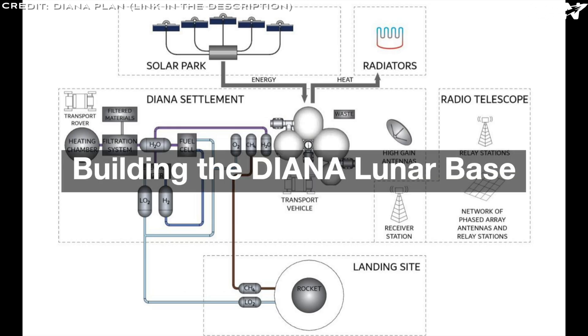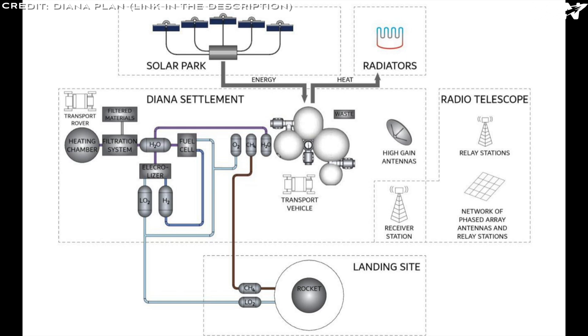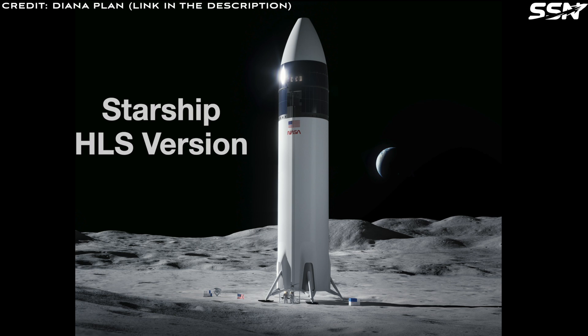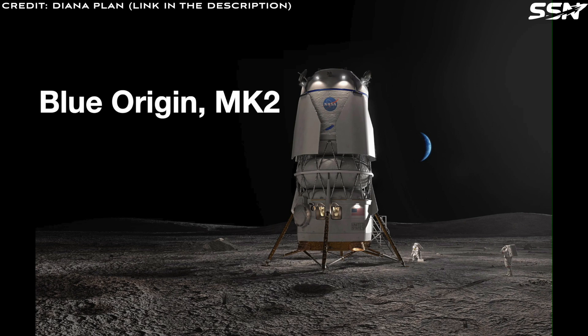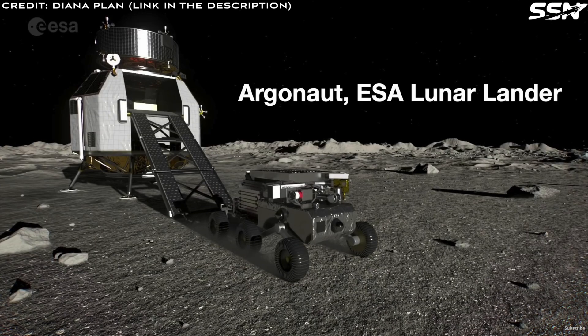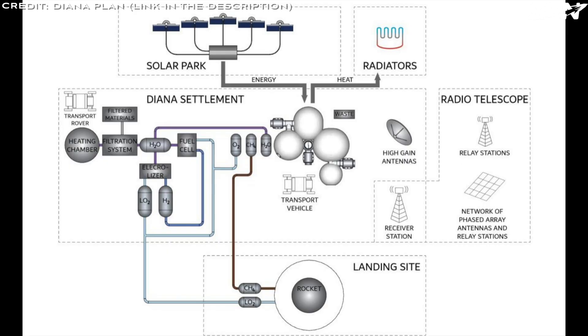Building the Diana Lunar Base. The Diana plan outlines the transportation of habitat modules and crew to the lunar surface, but recent advancements have outpaced some of its assumptions. Modern launch vehicles such as SpaceX's Starship and Blue Origin's now operational New Glenn, along with larger lunar landers like Blue Origin's Mark II and Europe's Argonaut, offer improved capabilities. The plan notes Starship as a future option to reduce costs. A key feature of the base is its ability to refuel landers with liquid oxygen produced through in-situ resource utilization systems, improving self-sustainability. Launches are scheduled to begin in 2027, with a goal of achieving full self-sufficiency by 2045.